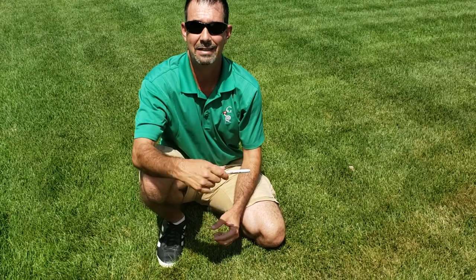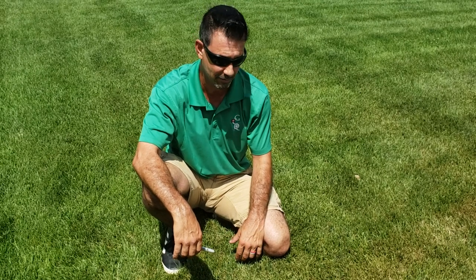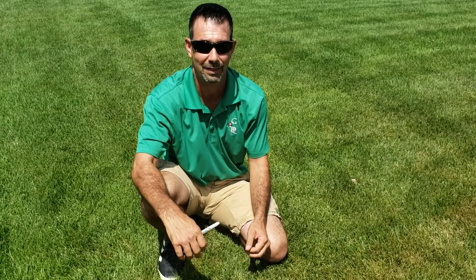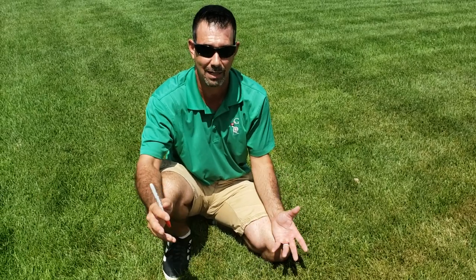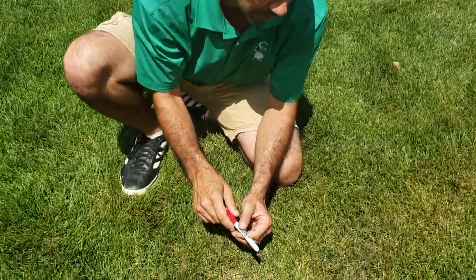This is going to be in addition to that first Pythium video because Pythium is hitting everybody's lawn in certain areas. Some people are mistaking it for dry spots and kicking up the water or watering more frequently, which is just making it take off like crazy.